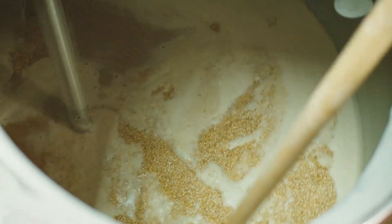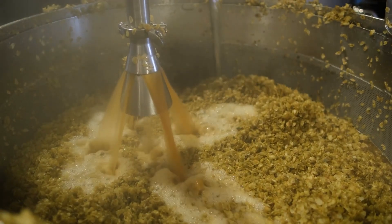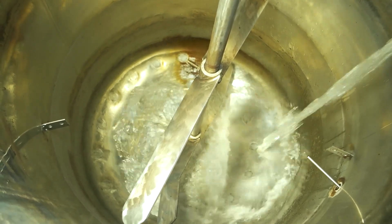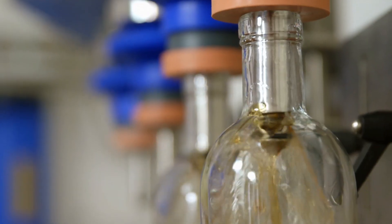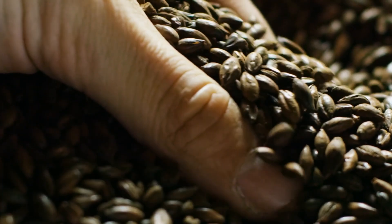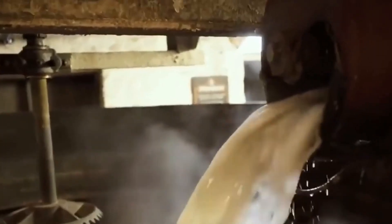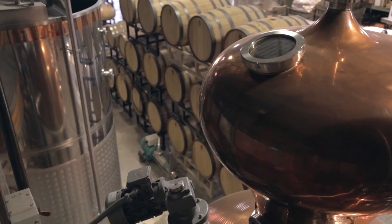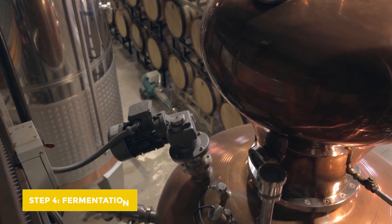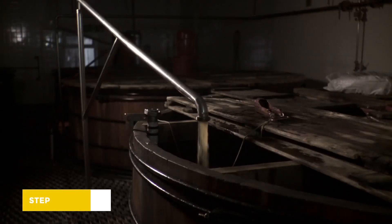Now let's see how mashing is done. The grain is mixed with hot water at different temperatures in a mash tun and continuously mixed with a rake. First at 62 to 65 degrees Celsius, where the amylase enzyme activates and converts starch into different sugars — done for about 30 minutes, then drained. The mash is mixed again with water at 70 to 75 degrees Celsius, drained, and then a third time at 80 degrees Celsius. This sugary liquid, called wort, is cooled to 16 to 20 degrees Celsius and sent for fermentation, where yeast converts sugars into alcohol and carbon dioxide in about four days.